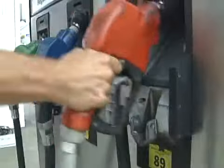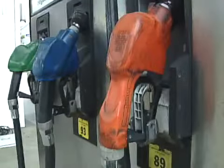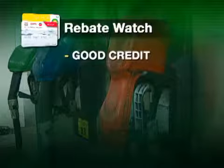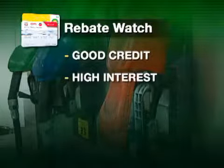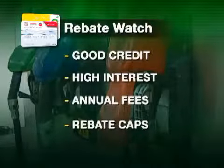But whatever card you go with, be aware of potential pitfalls. First, you may have to have good credit to get approved, and most have high interest — so if you do carry a balance, that could easily eat up your rebates. Make sure there's no annual fee and watch for gas caps. That Conoco card rebate, for instance, is capped at $50 a month.